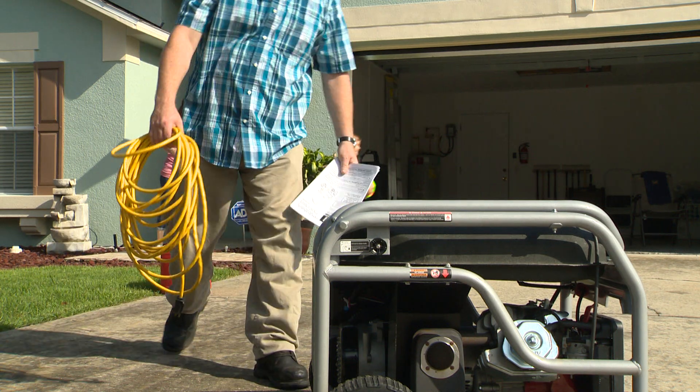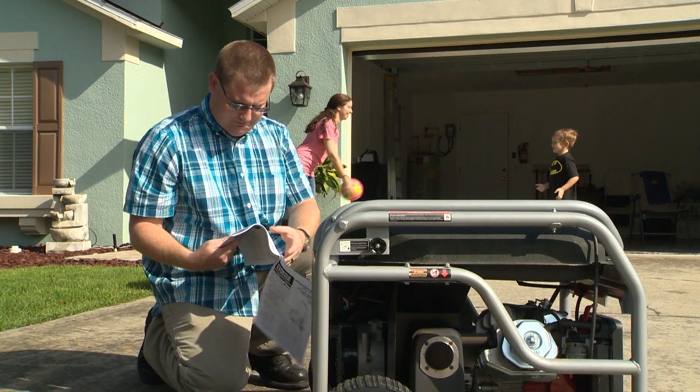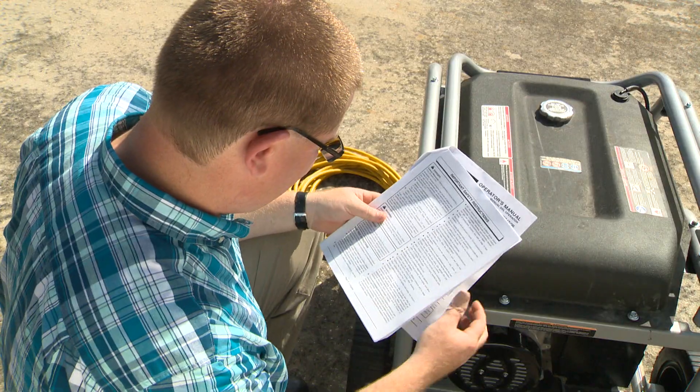Generators are useful tools, but like any tool, they require proper use. And generators, when improperly used, can cause death to you and your loved ones.